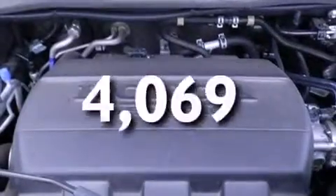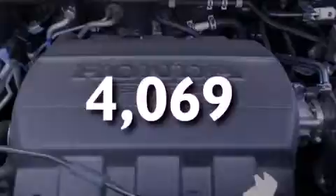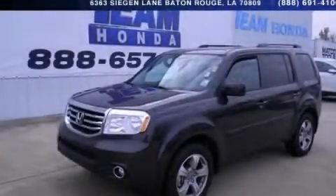This vehicle has fewer than 5,000 miles on the odometer. We invite you to contact us today to learn more about this vehicle.